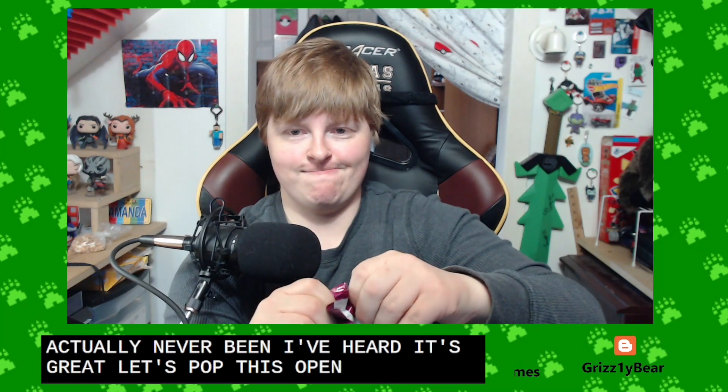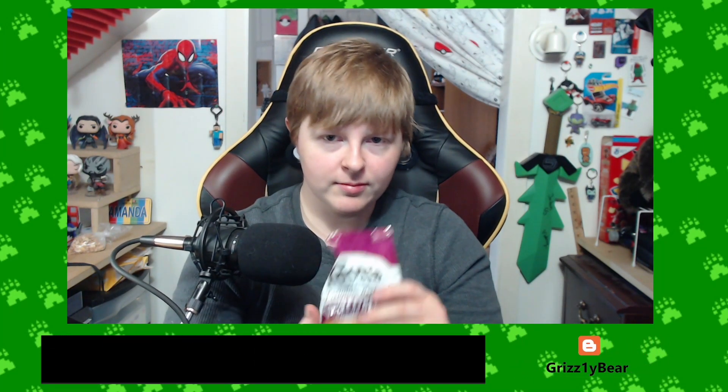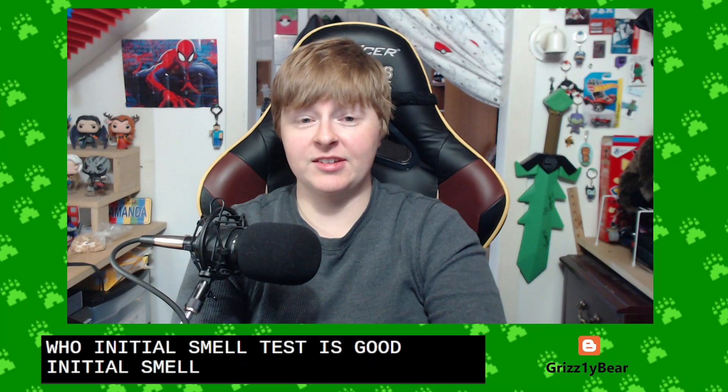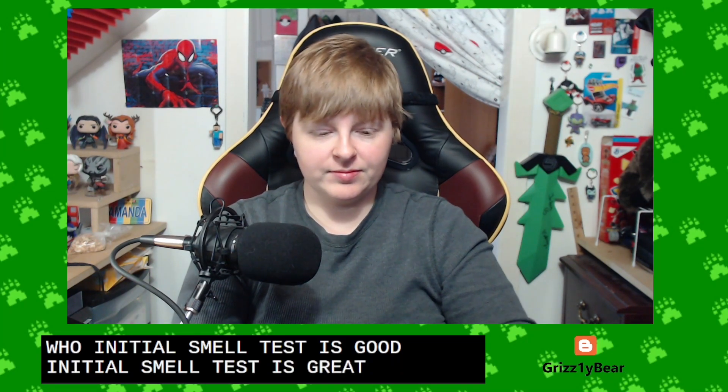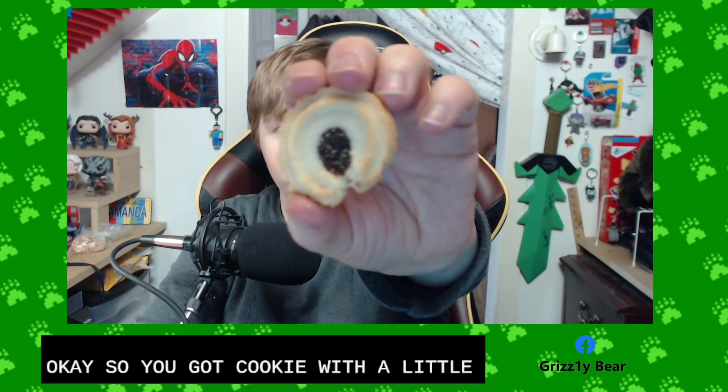Let's pop this open. Initial smell test is great. So you got a cookie with a little boysenberry center in there.